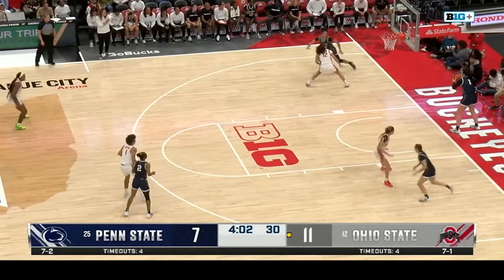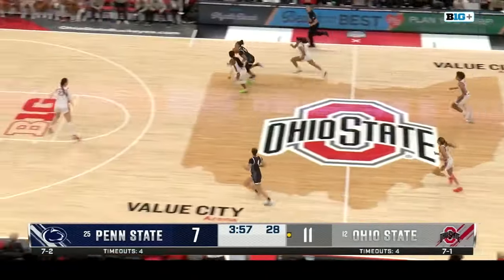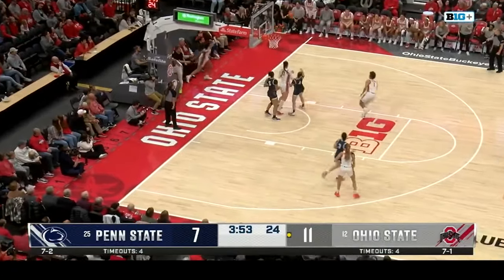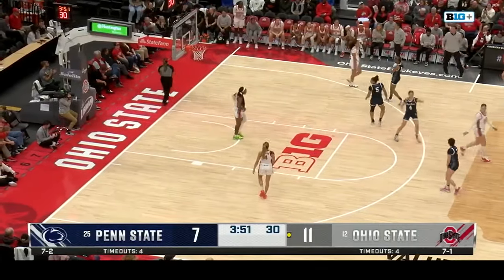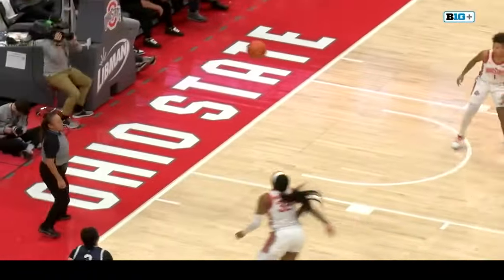Ohio State's Cody McMahon from the left wing for three — that's off, but Celeste Taylor gets the offensive rebound. The tip from J.C. Sheldon, way to start things off for the Scarlet and Gray. Now here comes Penn State, 7-2 on the season, the Lady Lions third in the Big Ten this year in scoring, averaging 84 points a game.